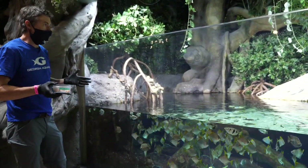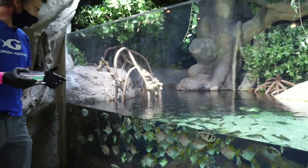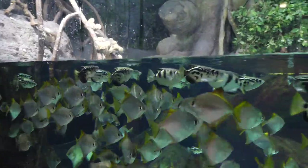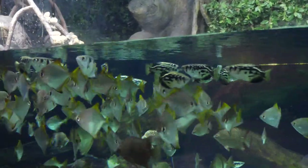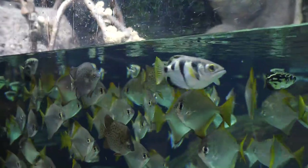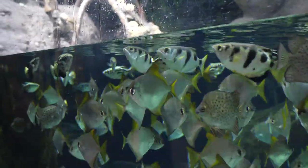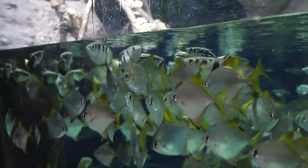Mangrove forests are really, really critical ecosystems. They do really great things for fish populations, allowing juvenile fish to grow up in relative freedom from predators. They also protect coastal communities when it comes to typhoon storm damage — they can really mitigate the force that waves hit the coast. So it's very important for us to conserve mangrove habitats.